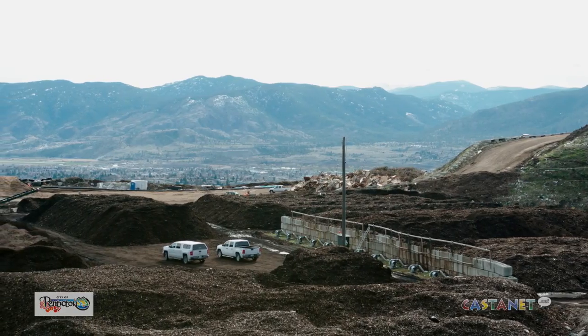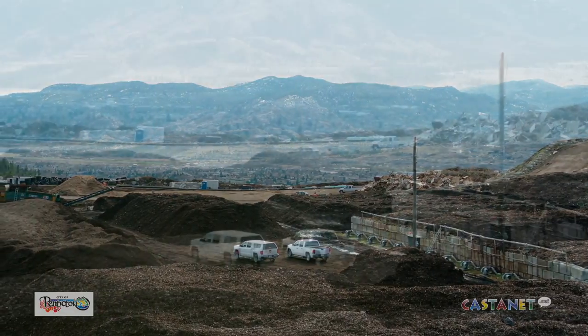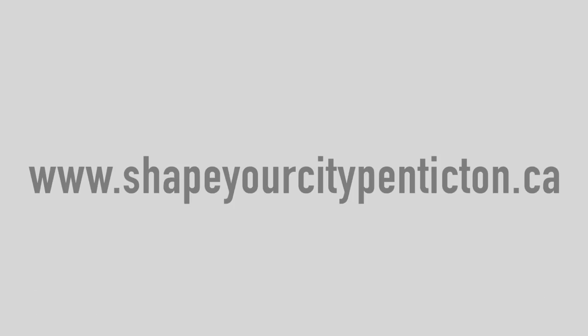It is at this site where we have a decision to make. Our site is no longer meeting regulatory compliance. That's why we're doing a study to review our options. Stay informed at ShapeYourCityPenticton.ca.